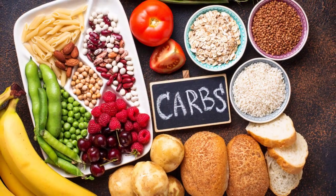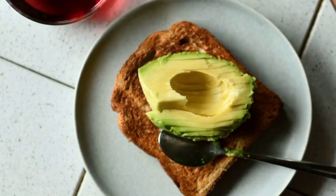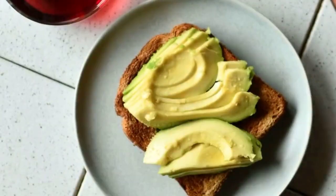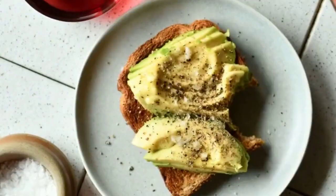Healthy fats are an essential part of the low-carb diet. Contrary to popular belief, not all fats are bad for you. Avocado, nuts, seeds, and olive oil are fantastic sources of healthy fats that can support your heart health and help you feel fuller for longer.